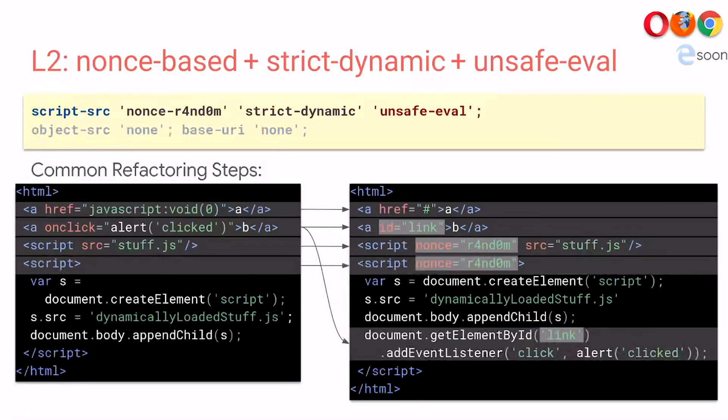What refactorings do you have to do to make your application compatible with Level 2 CSP? First, you have to remove JavaScript URIs. Second, you have to refactor inline event handlers — usually you remove them and instead use the JavaScript API to register event handlers. It's usually not a lot of work, but if you have a lot of inline event handlers, it can sum up. The other thing you have to do is nonce all the script tags that are in the response body, not the dynamically created ones. This just works because of strict-dynamic, and that is a huge advantage in terms of refactoring.